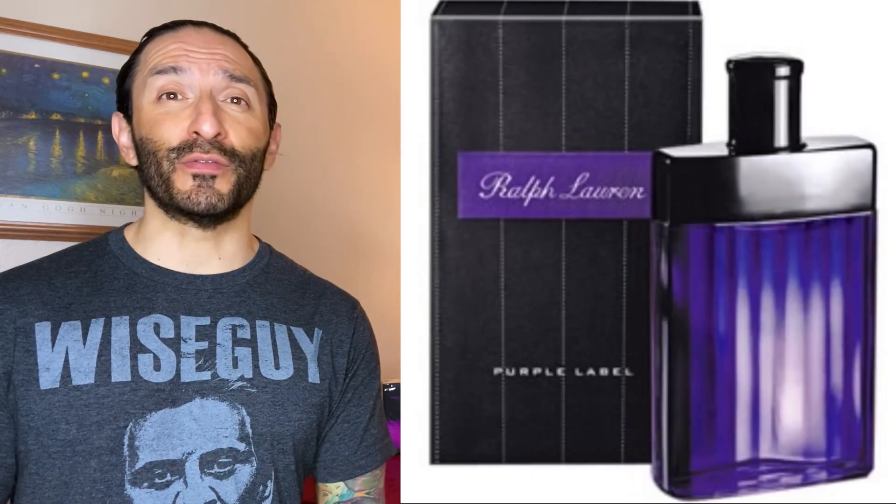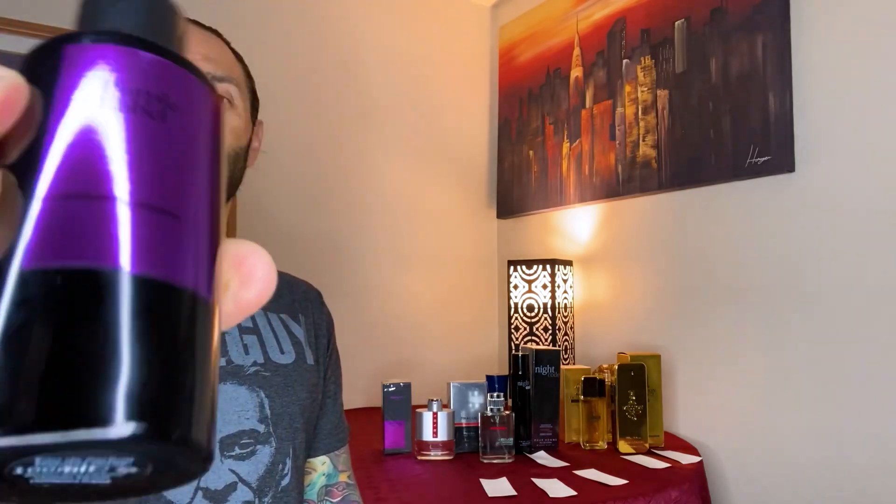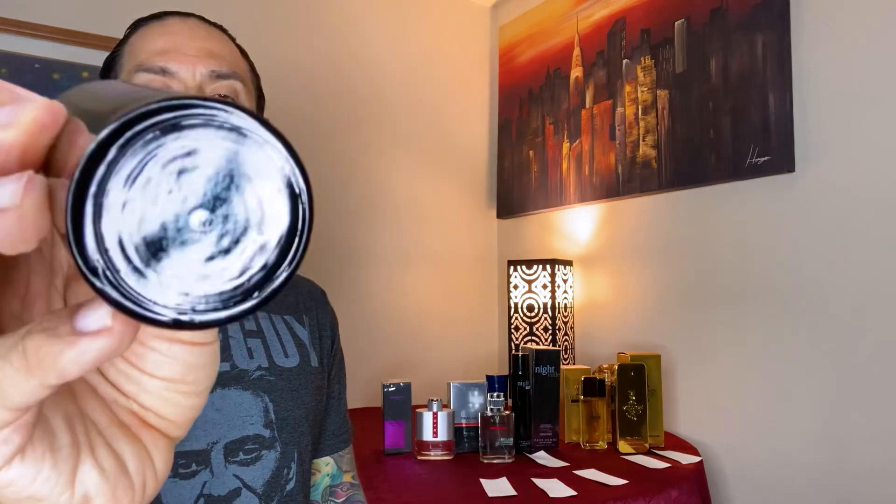The last one is called Purple Label — it doesn't say anywhere on the box that it's their version of Ralph Lauren Purple Label, but I'm assuming it's going to be. It's a 100ml Eau de Parfum concentration, which might mean it lasts the longest. This one is not from Euro Luxe Fragrances like the other clones — it's from the house of Romeo Ricci. It kind of reminds me of the Acqua di Parma bottles a little bit.